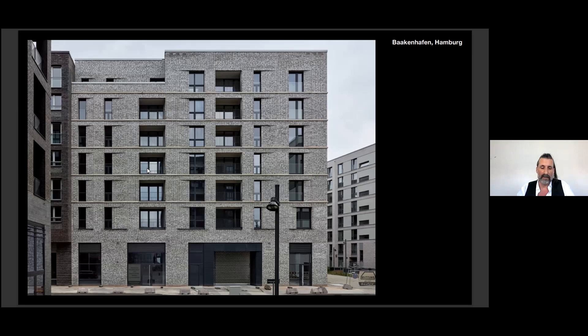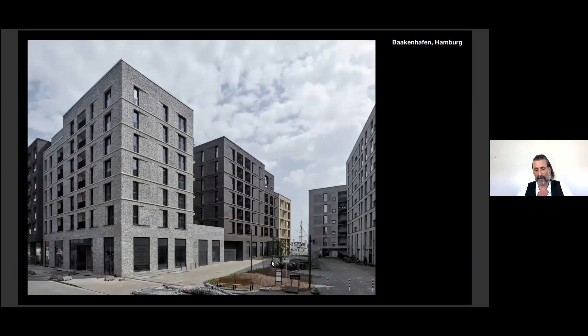The building was completed last year, 2021. We decided not to differentiate the base by using another material, so every building appears like a sculpture itself. But within a family of buildings, it creates a strong ensemblistic character. All building parts are in dialogue — entirely in brick — to give a strong presence as an urban ensemble.